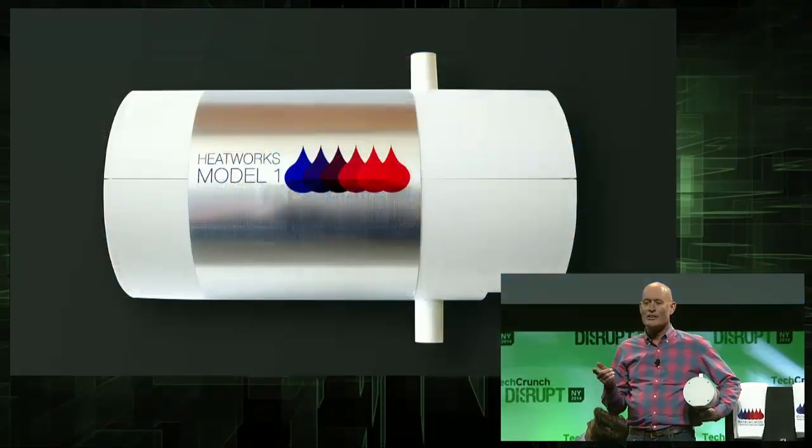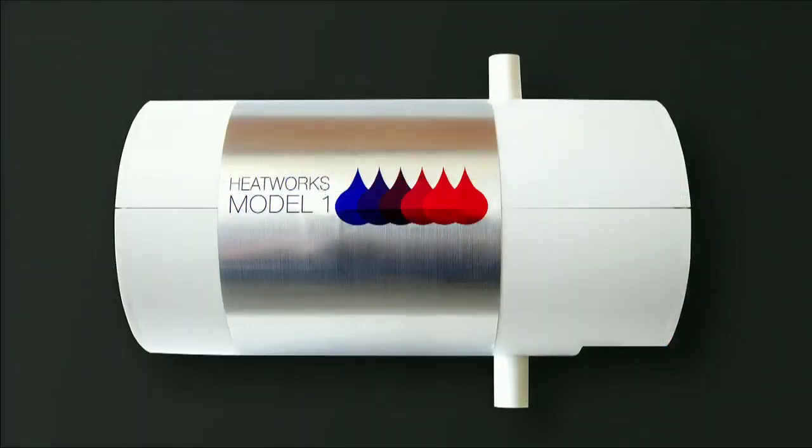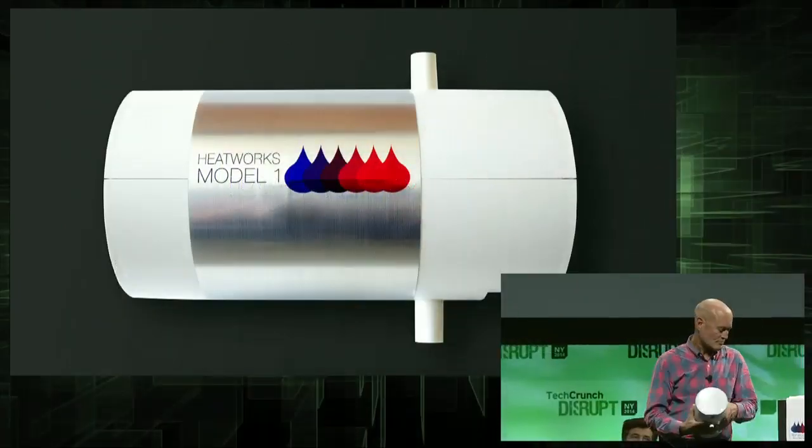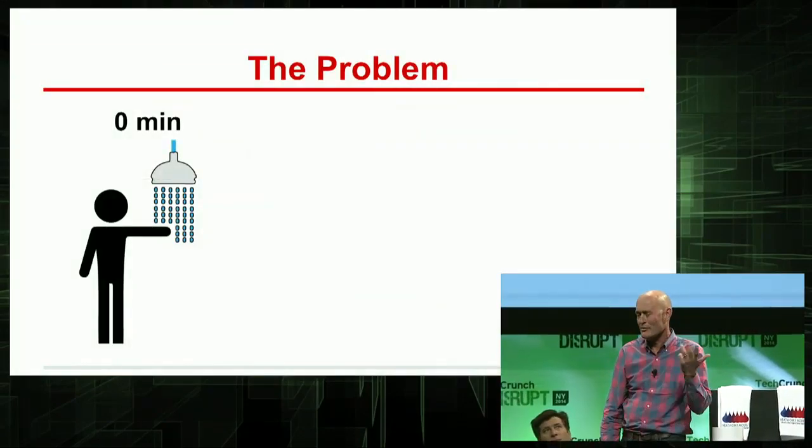Today, I'm going to tell you about a brand-new patented technology that's going to redefine the way the world heats and uses water. The first iteration of that technology is the HeatWorks Model 1, the world's first fully electronic water heater. I suspect most of you took a shower or bath today, and I also suspect the routine went something like this.